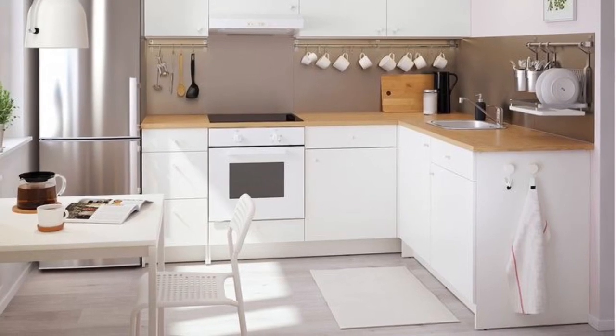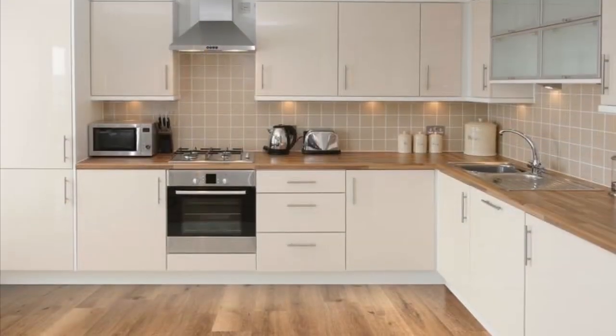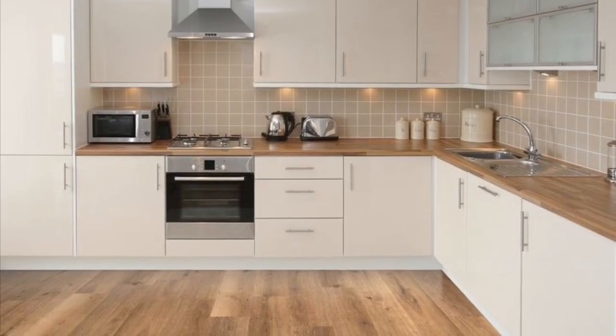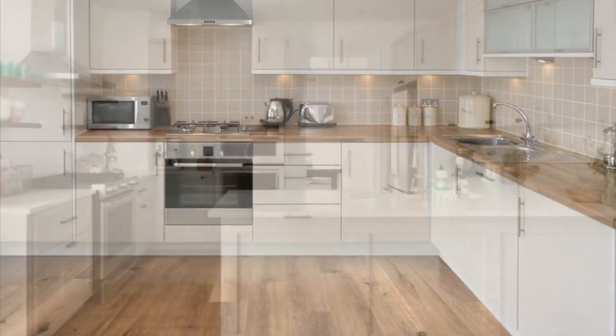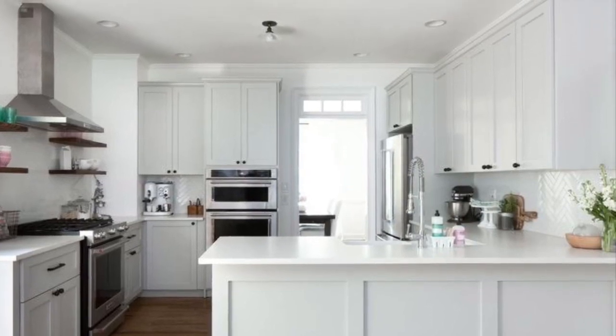For this reason, the kitchen needs to be a stylish, comfortable, and functional place that simplifies the stress of the day. In this video we put together these beautiful kitchen design ideas — hopefully you find the video useful.